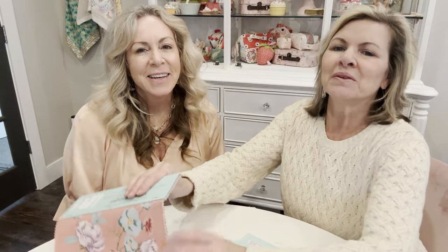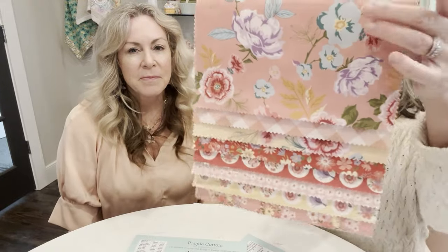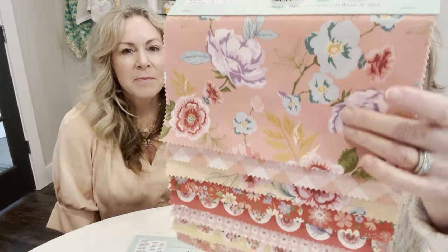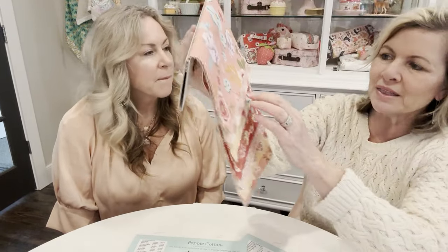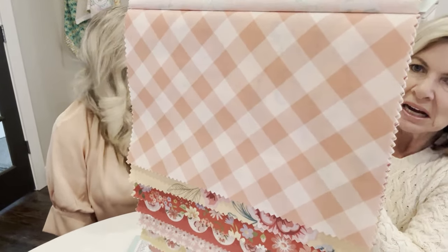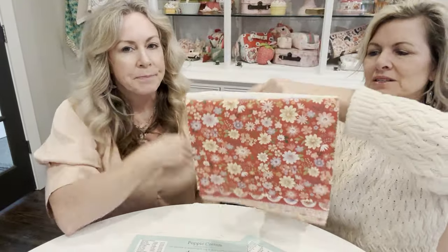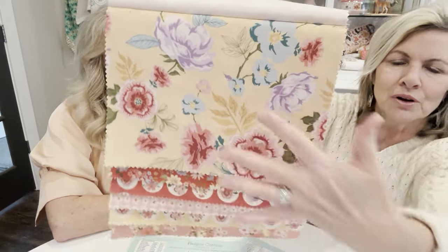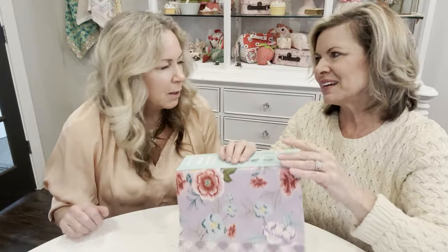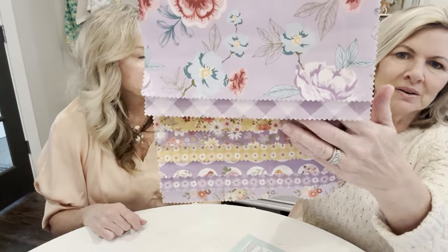Introducing Nature Sinks by Lori Woods, releasing April 2024. This is the beautiful rose and mauve colorway. One thing to point out is that large gingham — it's about an inch in diameter, so pretty. There's another colorway in that beautiful floral — it's a larger scale than we typically do, but gorgeous. There's also the lavender and a pretty yellow colorway.